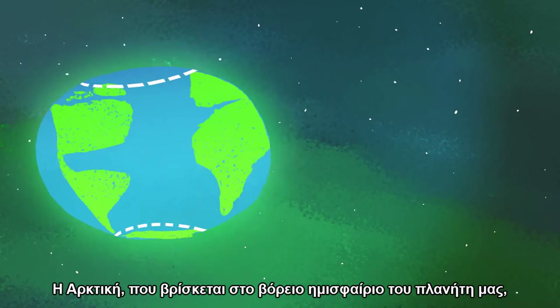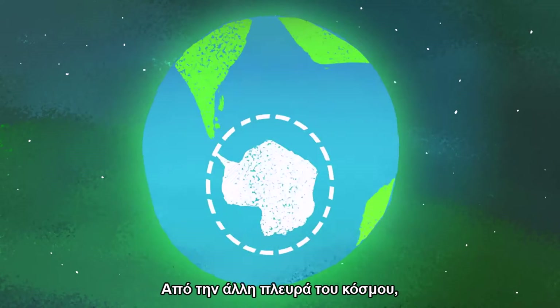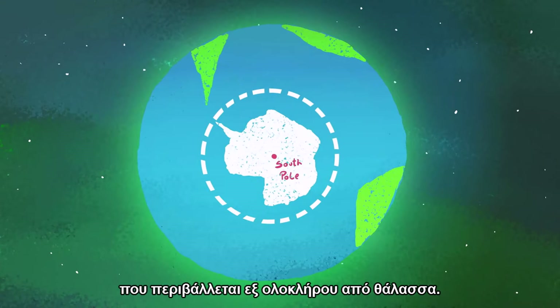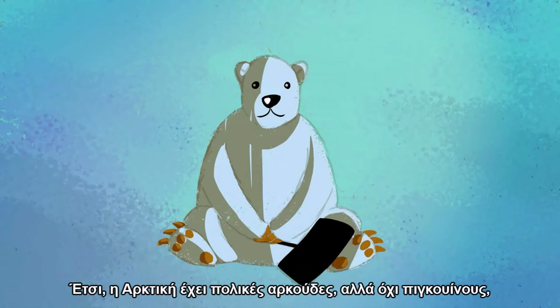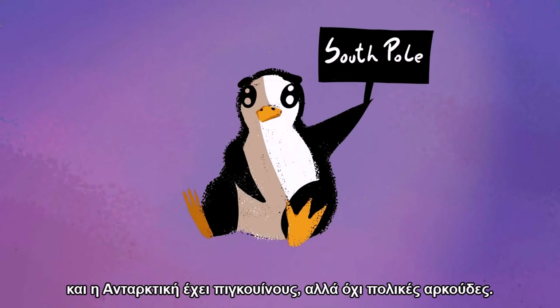The Arctic, situated in the northern hemisphere of our planet, is an ocean entirely surrounded by land. On the other side of the world, the Antarctic is a continent entirely surrounded by ocean. So the Arctic has polar bears but no penguins, and the Antarctic has penguins but no polar bears.